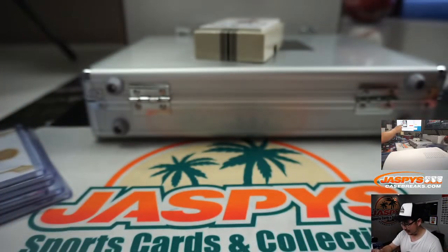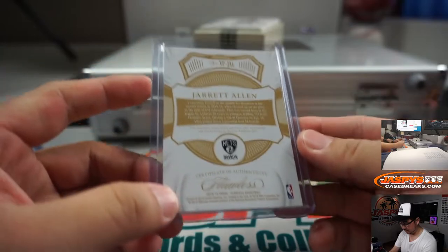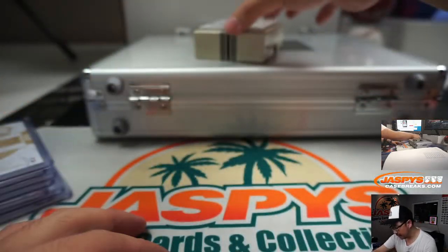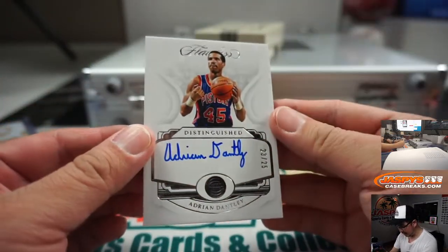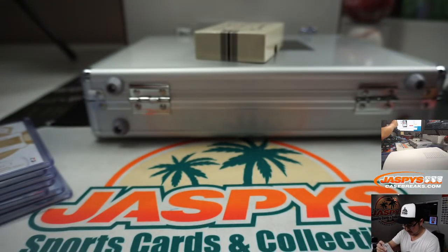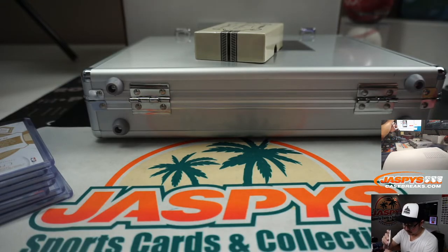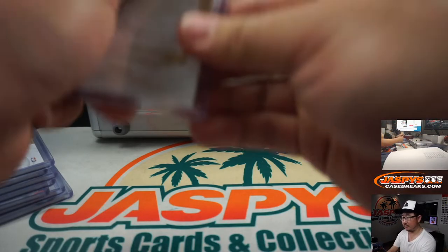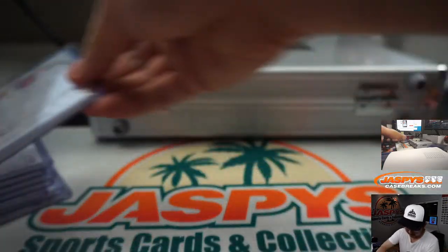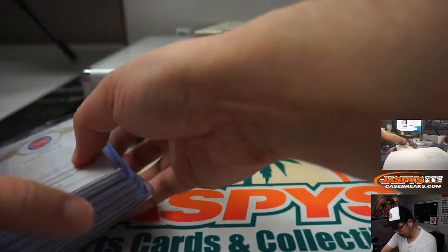Eight out of 25 — David Robinson, the Admiral. He's got an excellent auto. Two color patch and autograph to 15, two out of 15 — Jarrett Allen, Brooklyn Nets. Distinguished auto — Adrian Dantley, 23 out of 25. Nice. That's 1, 2, 3, 4, 5, 6, 7, 8 — perfect.